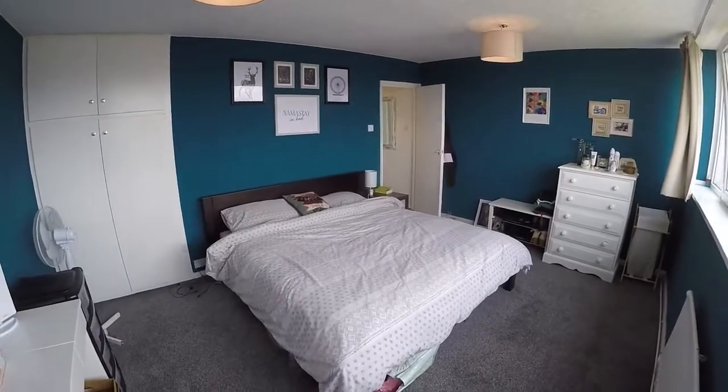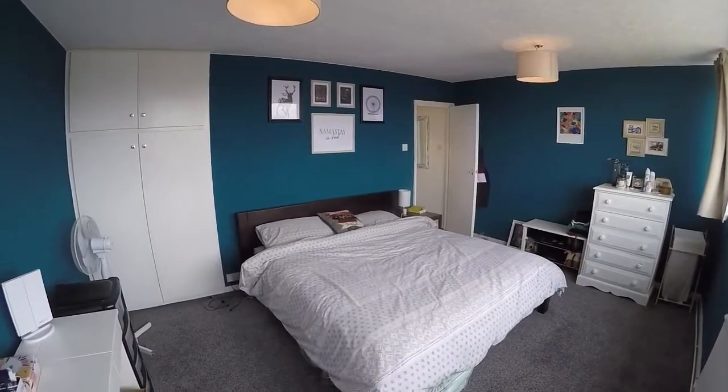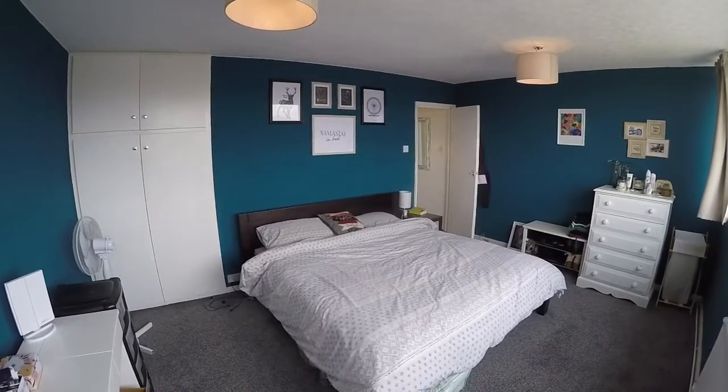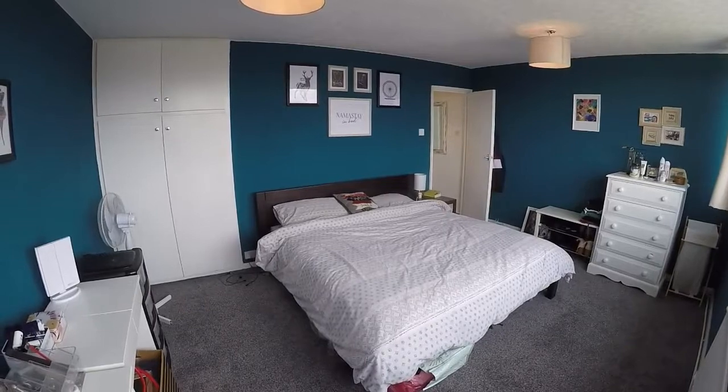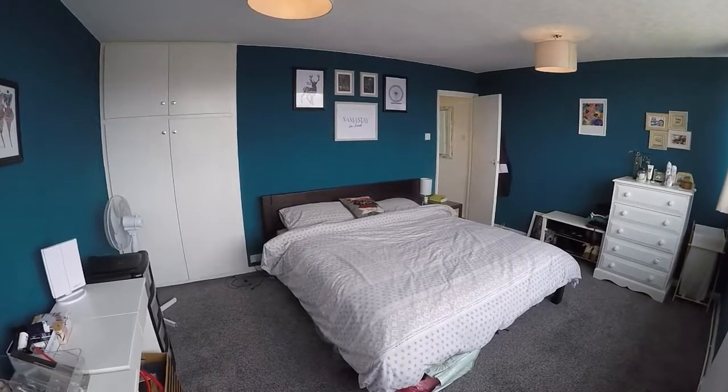This concludes our video tour for this two-bedroom maisonette. If you'd like any more information or would like to arrange a viewing, please contact our team today and we'll look forward to helping you. Thank you for watching.